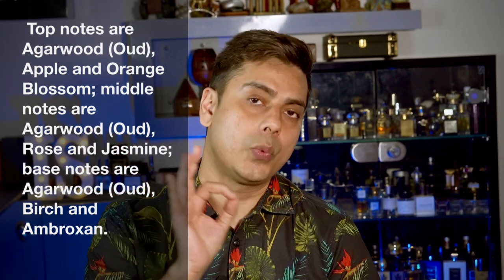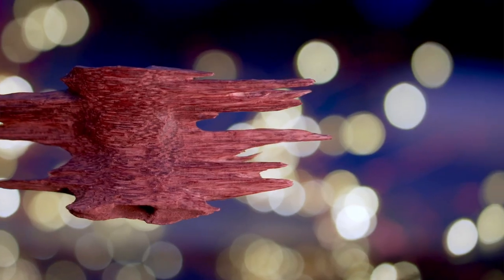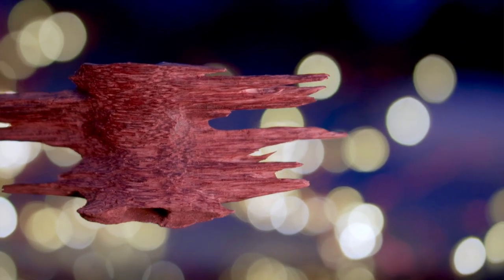As soon as you spray the perfume you smell a little bit of sweetness along with oud. The oud is very natural here — they've used southeastern oud, which is the best oud profile, with a bit of a fruity touch coming from apple, which is quite evident. The balance is very good: it's neither very skanky nor very sweet because of the fruity accord. The balance is perfect.